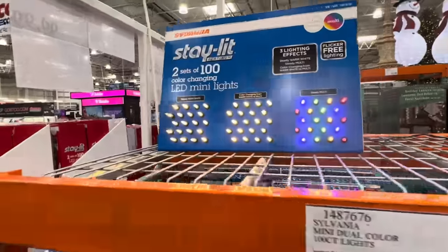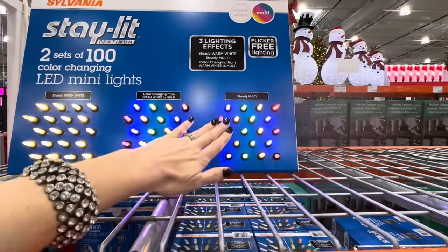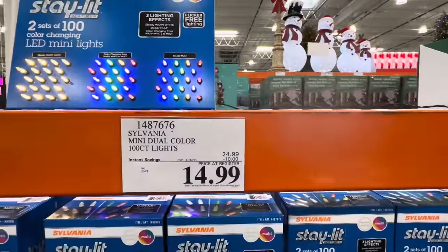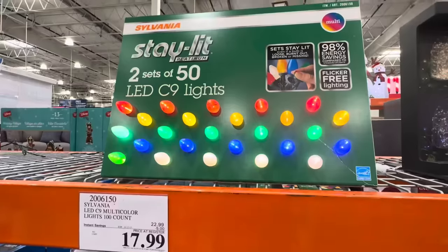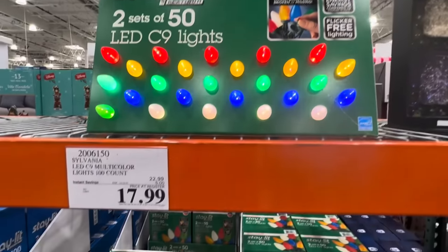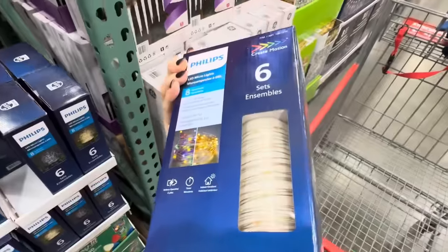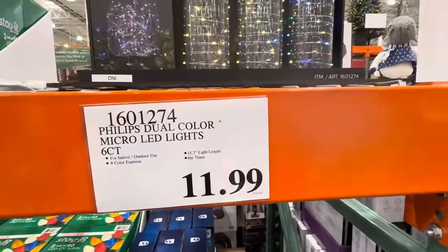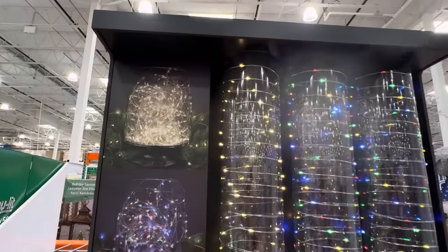What is a Christmas tree without Christmas lights? We have steady warm white, color-changing from warm white to multi, and steady multi — you get two sets of 100 for $24.99. If you want bigger ones, you get two sets of 50 for $22.99. I really love the micro lights — six sets in the box, eight color functions, 15.7 light length, six-hour timer. Wouldn't that be so pretty? Like a little fairy garden.